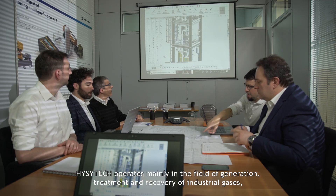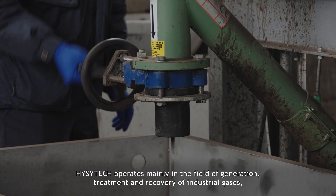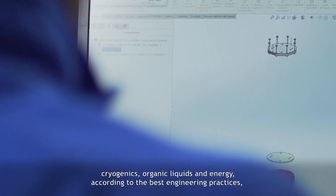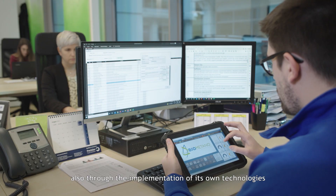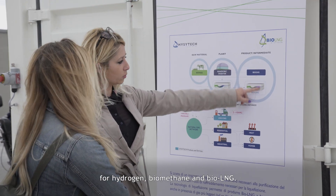EasyTech operates mainly in the field of generation, treatment, and recovery of industrial gases, cryogenics, organic liquids, and energy. According to the best engineering practices, also through the implementation of its own technologies for hydrogen, biomethane, and bio-LNG.